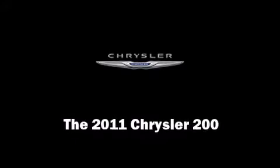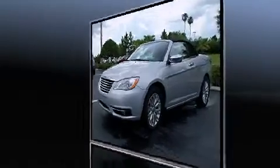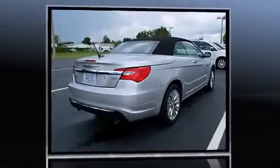This two-door, four-passenger convertible stands out among competitors in its class. Chrysler made sure to keep road handling and sportiness at the top of its priority list. Under the hood, you'll find a six-cylinder engine with more than 270 horsepower, providing a smooth and predictable driving experience.